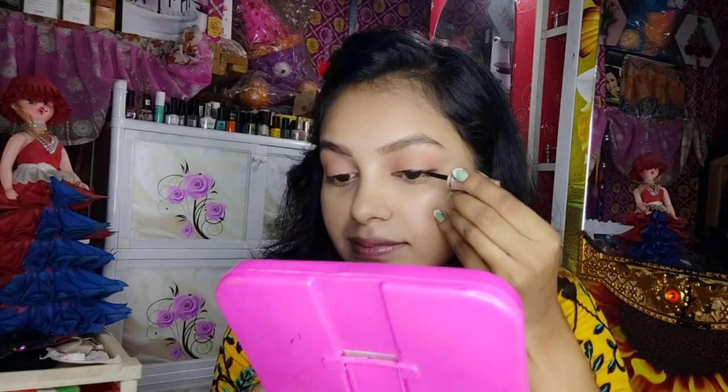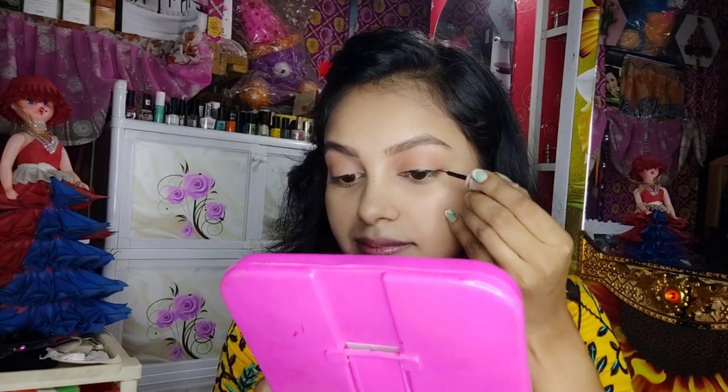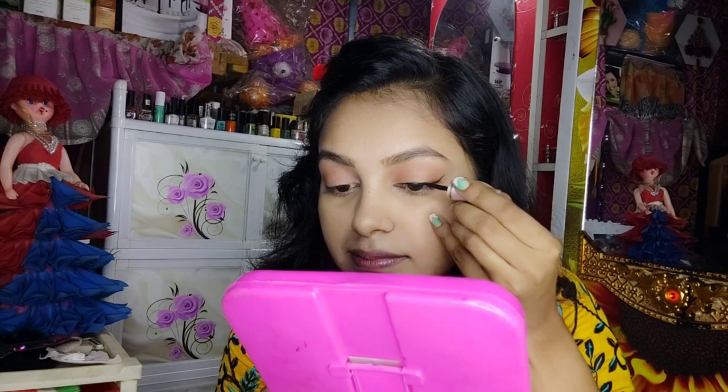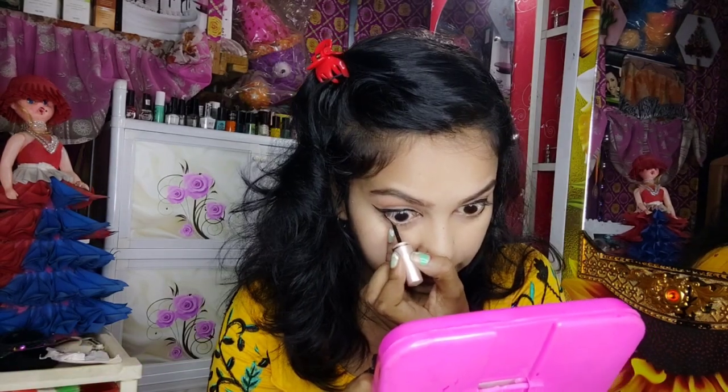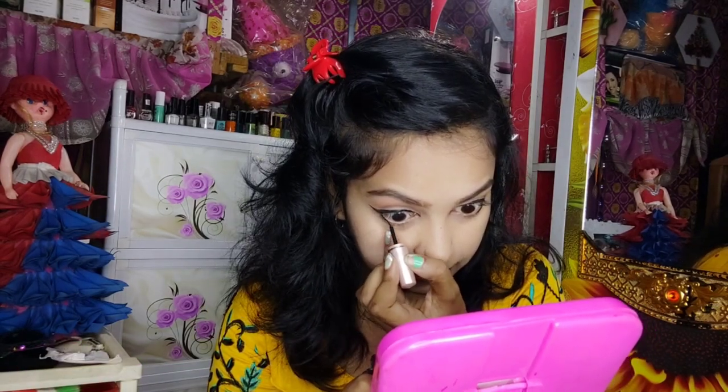I'll use Onyx eyeliner. I'll use it for a normal wing eyeliner. For example, if you're using the Onyx western-type eyeliner, I'll use it for a normal wing or a little eyeliner.